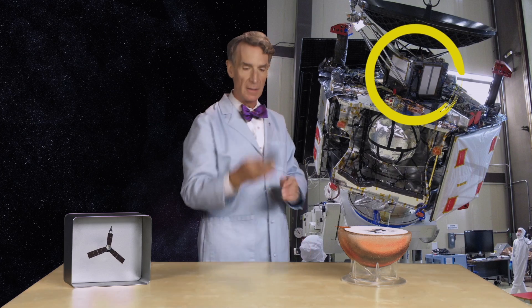It's a very lightweight and strong metal. That's titanium — really cool.